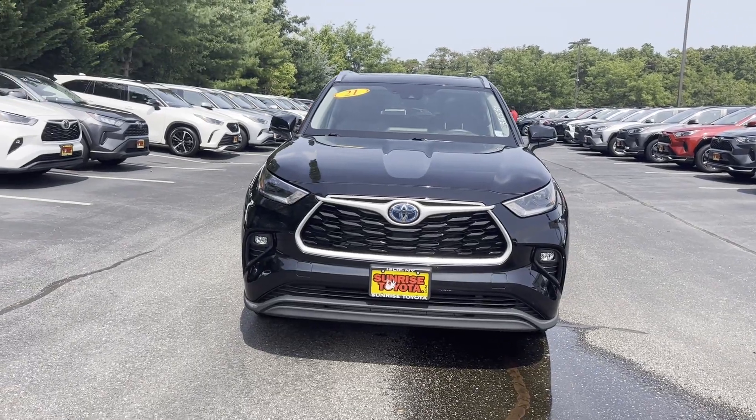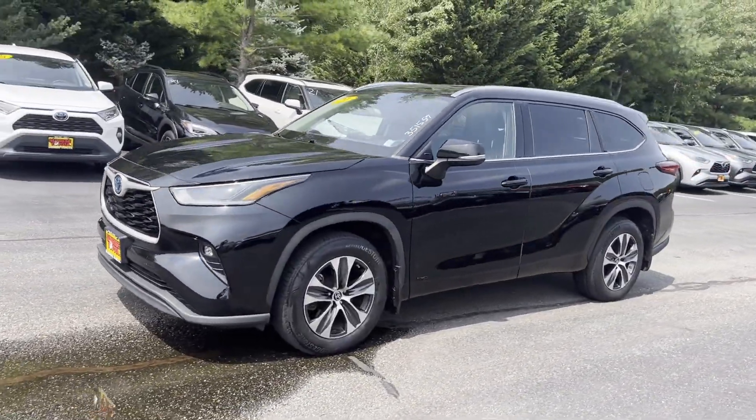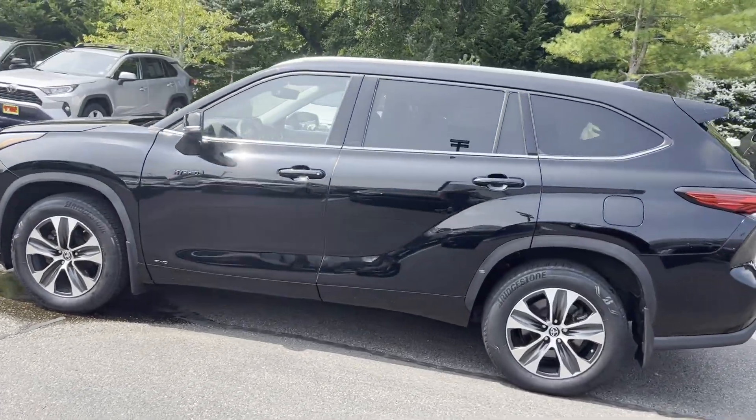2021 Toyota Highlander with less than 38,000 miles on the odometer. This SUV offers space as well as power and performance.